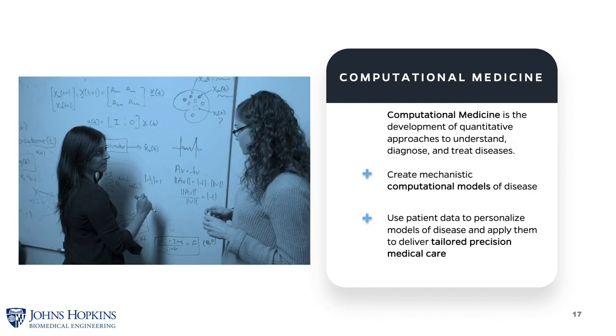Computational medicine does three things. First, we develop computer models of disease — typically mechanistically-based models, but sometimes also statistical or data-driven models. Second, once equipped with a model of a disease process, we ask how we can measure data from individual patients to constrain these models. Third, once a model has been constrained and tuned to an individual patient, we use models to do a better job at diagnosis and therapy selection. Application areas include heart disease, brain disease, motor disorders, and infectious disease. This discipline began at Johns Hopkins University.